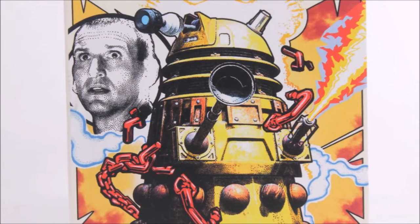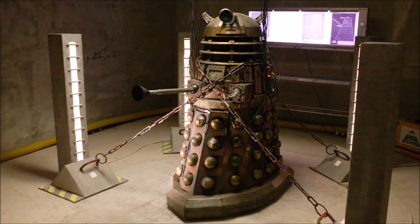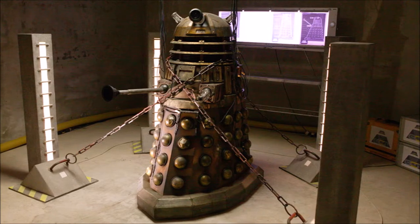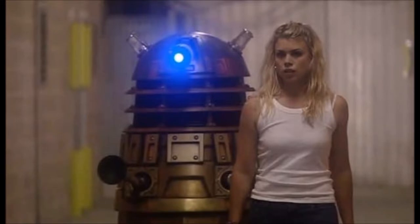I was absolutely delighted to see that Dalek was going to be getting the Target book treatment, especially because it was being penned by the writer himself. I knew that we were in a safe pair of hands — and boy does Rob deliver. On our screens the story of Dalek is a base under siege, one Dalek travelling about killing as many people as possible. It's a lot of corridors and concrete-looking sets, and frankly had this book been a direct retelling of the TV serial, it wouldn't have been much to praise nor exciting to read.